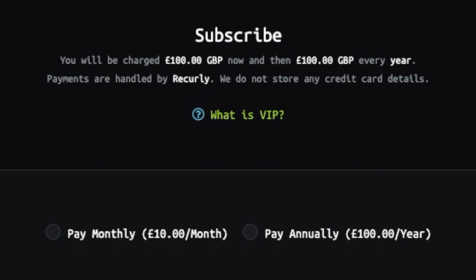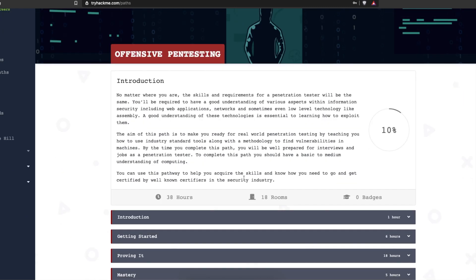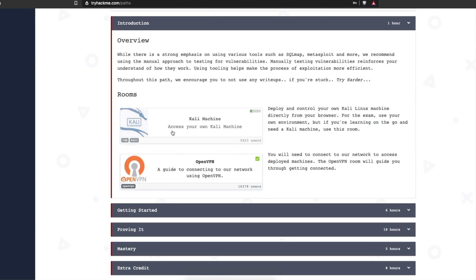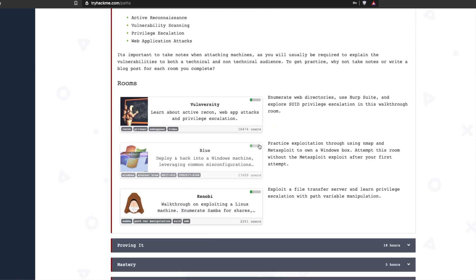That's basically the same cost as TryHackMe. Over on tryhackme.com, they have a learning pathway called Offensive Pen Testing. I'm not going to read through the introduction — I'll just go through the boxes they offer. There's an introduction covering how to use Kali and OpenVPN, essentially so you can connect to the TryHackMe machines.